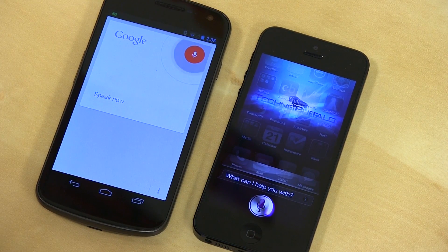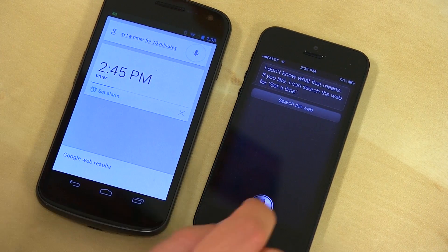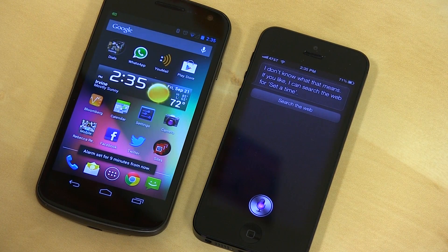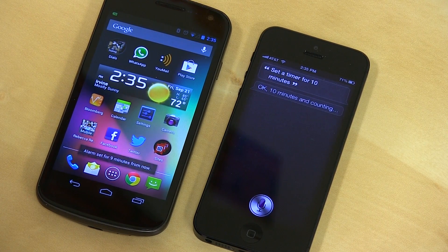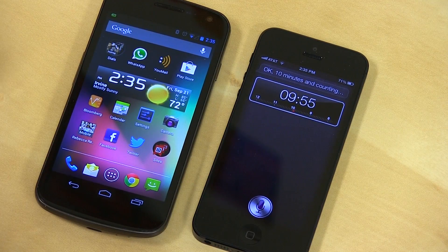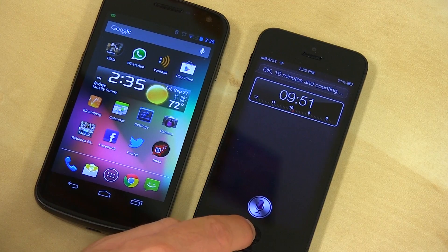Set a timer for 10 minutes. Google initially said 'I don't know what that means' and offered a web search, while Siri responded 'Okay, 10 minutes and counting.' Both work pretty well overall. You do get much more visual cues with Siri than you do with Google Search, but they both get the job done.